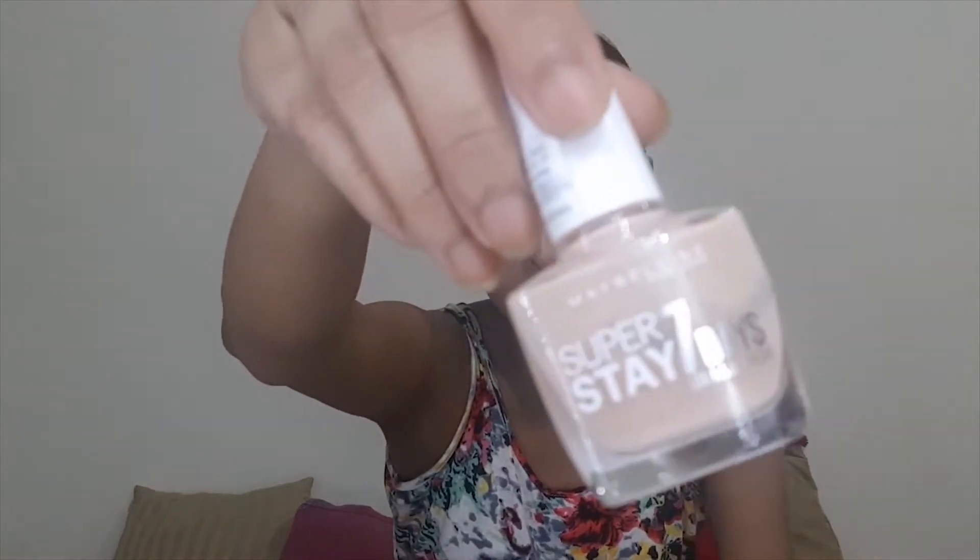Your nail polish should match your lipstick. In case you don't have the same color that matches your lip shade, you can go for a nude shade — not the transparent one, but a beige one, like this one. You can easily get a similar color at a local store or online. If you want the exact color, I will give the link in the description box.